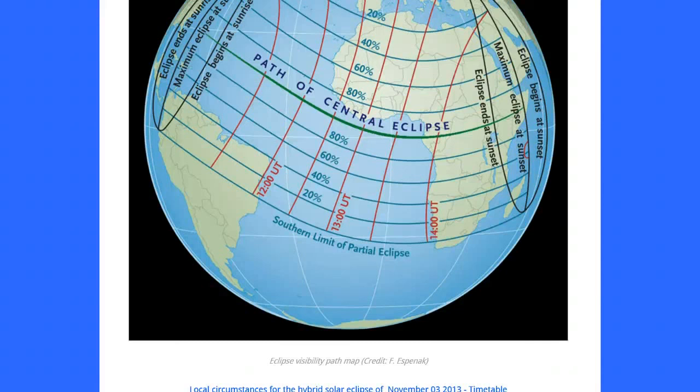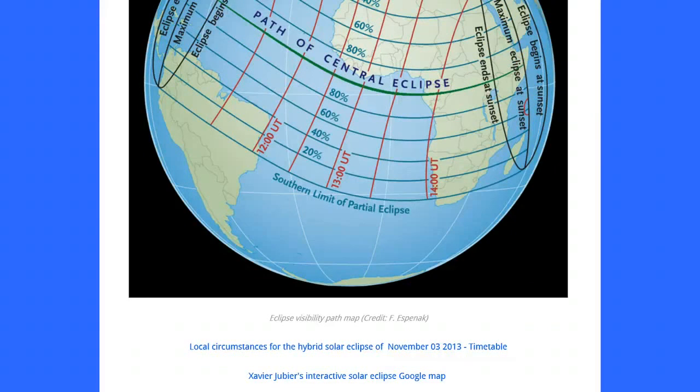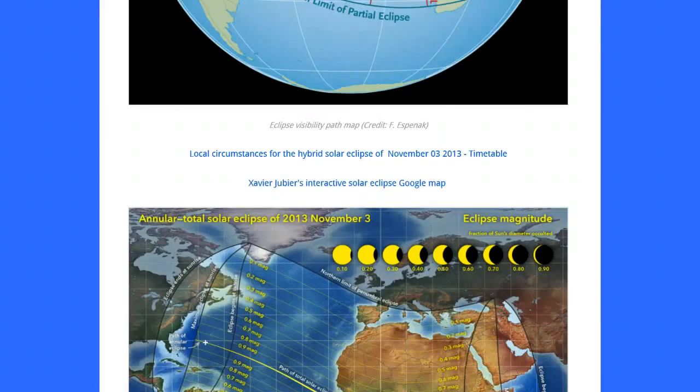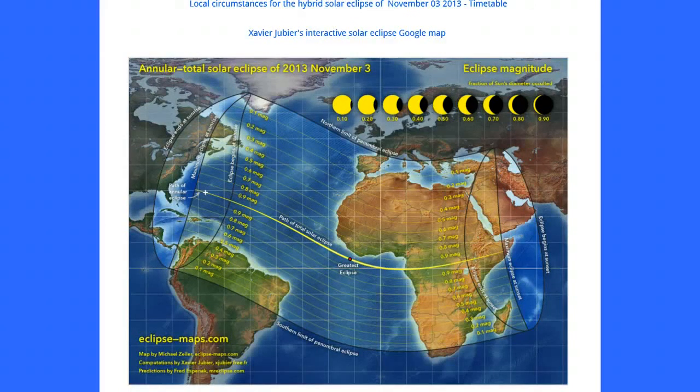Eclipse visibility path credit: F. S. Pennak — I believe that's the name; apologies if I pronounced that incorrectly. Local circumstances for the hybrid solar eclipse of November 3, 2013 — it's a timetable. And this is your annular-total solar eclipse of November 3, 2013, with the eclipse magnitude shown on the top right-hand corner of the map.